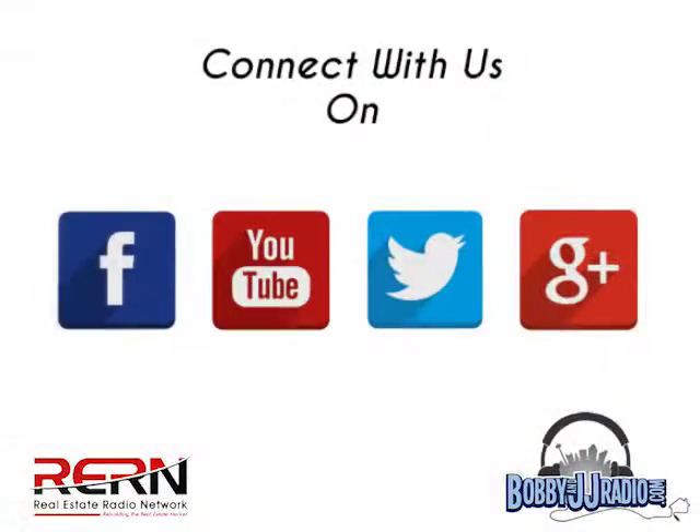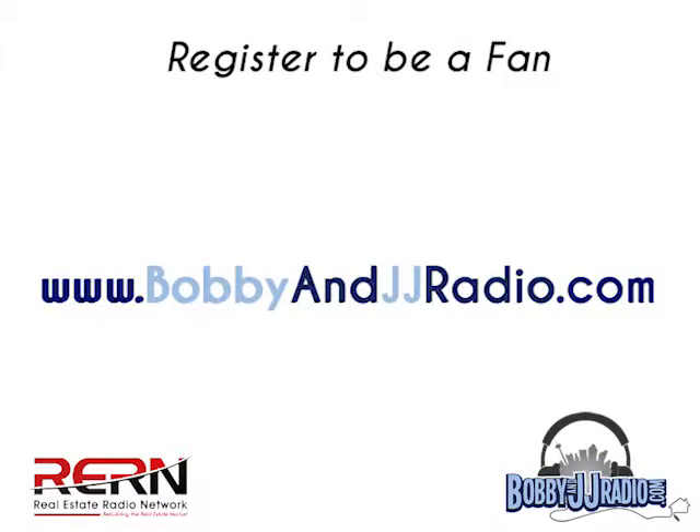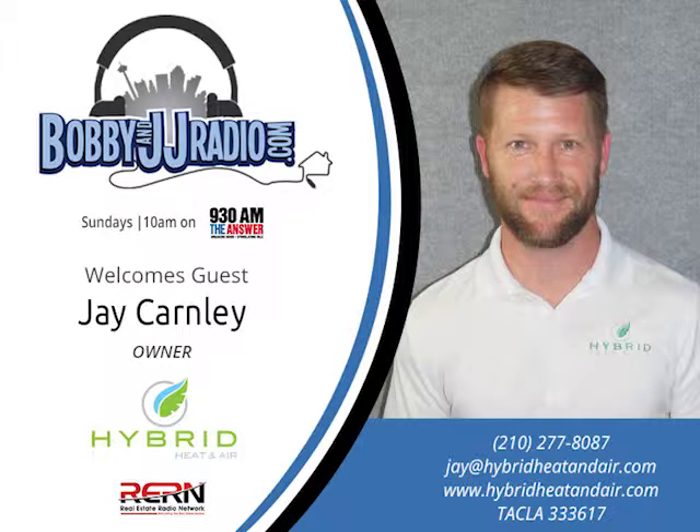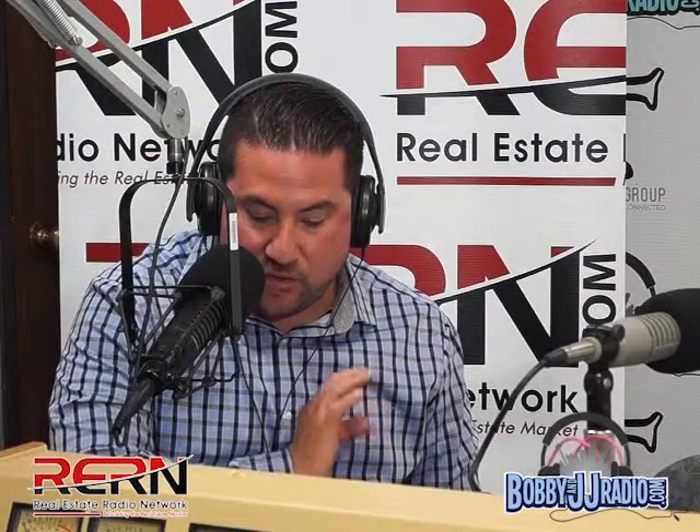We're very focused on efficiency. Everybody's going to want air conditioning — we just want to provide it at the most efficient price. Mini splits — you've got to look into them. Check out Hybrid Heat and Air at hybridheatingandair.com, email Jay at jay@hybridheatingandair.com, or call him directly at 210-277-8087.